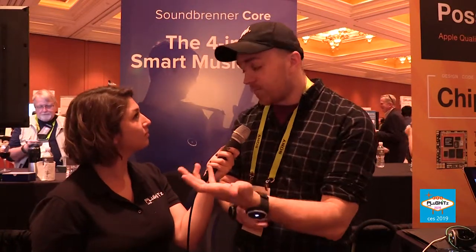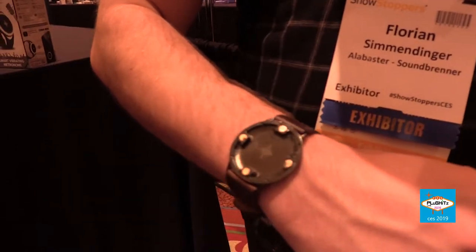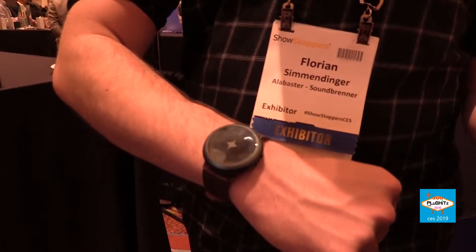First, it's a full-on smartwatch — it can show the time, it has a display, it can give you notifications from your phone. Then it's also a tuner, which is another big challenge for every musician — guitar players, violinists, bass players. And it's not a baseline boring tuner with a regular microphone; it uses a contact microphone, which is way more accurate than any normal audio-based microphone.